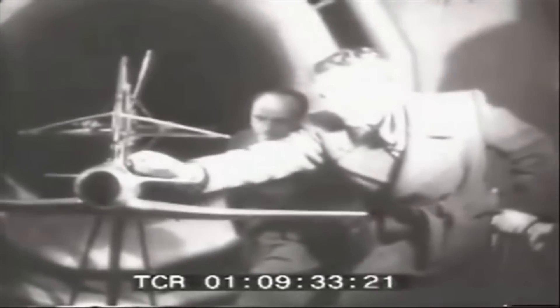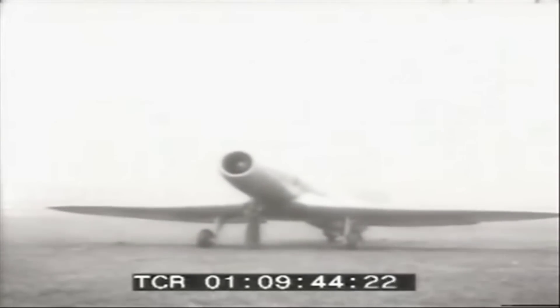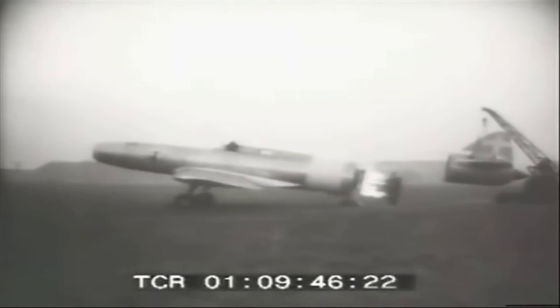Campini did more than tinker — he built the Caproni Campini N1, a motorjet-powered aircraft that debuted just after the Heinkel HE-178 as the second jet-powered aircraft to ever take flight. At first, this aircraft, powered by this hybrid power plant, was lauded as a breakthrough in aviation technology.